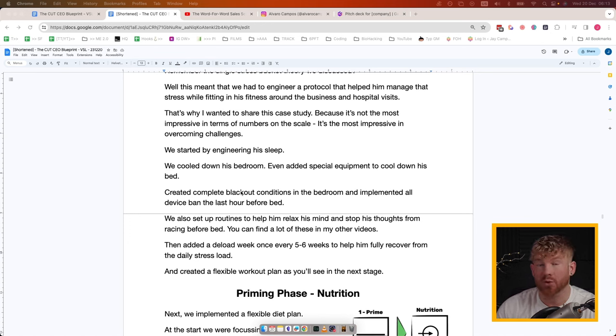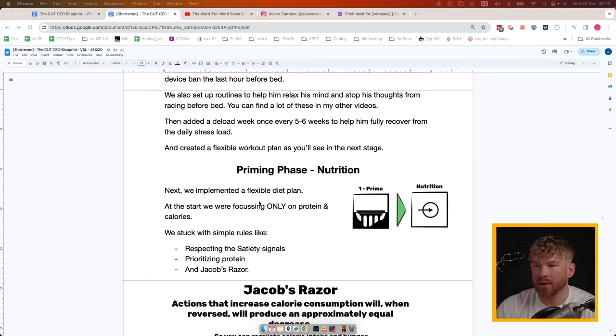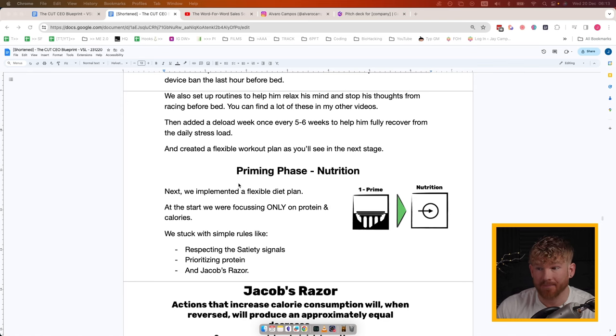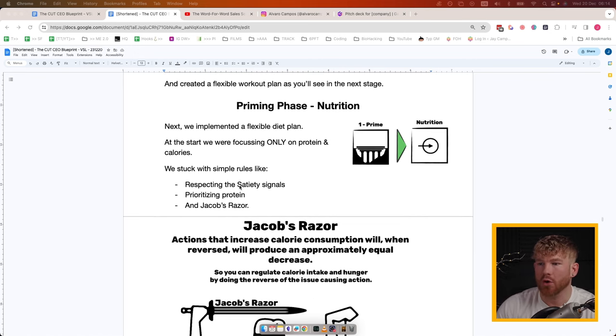We set up routines to help him relax his mind and stop racing thoughts from disrupting his sleep — you can find these in my other videos. We added a deload week once every five to six weeks to help him fully recover from the daily stress load, and we created a flexible workout plan as you'll see in the next stage.